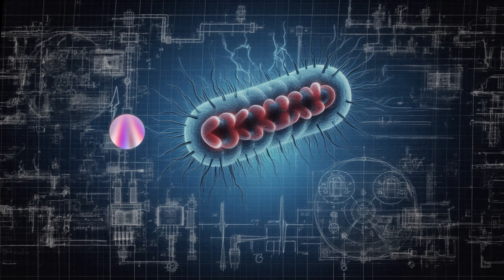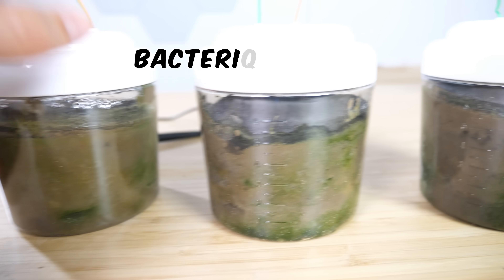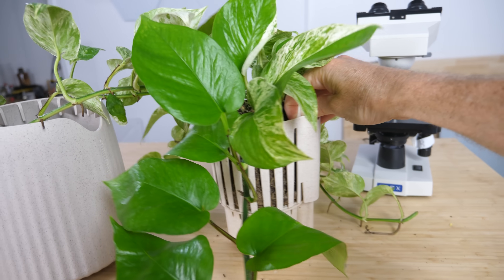I'm going to introduce you to some incredible bacteria that actually eat electrons and then poop them out, and show you how you can harness this process to create a bacteria fuel cell, and how we can utilize other useful bacteria that love to eat weird things in order to clean the air in our home.